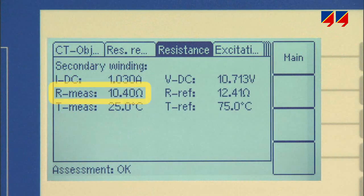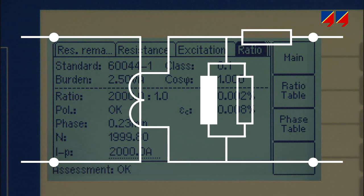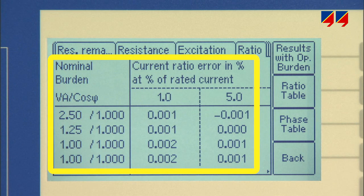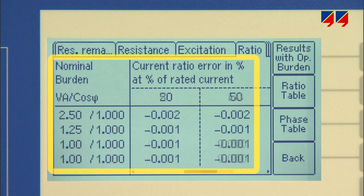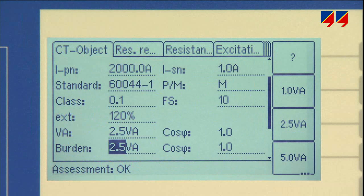CT analyzer measures the winding resistance, excitation curve, and turns ratio, and so generates a complete model of the CT, from which ratio and phase angle accuracy for any combination of primary current and secondary burden can be derived. CT analyzer also determines other relevant CT parameters such as the instrument security factor.